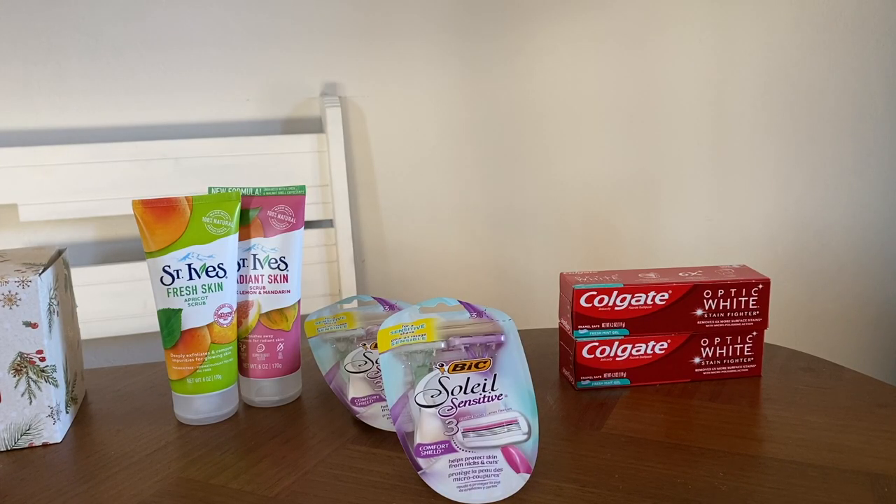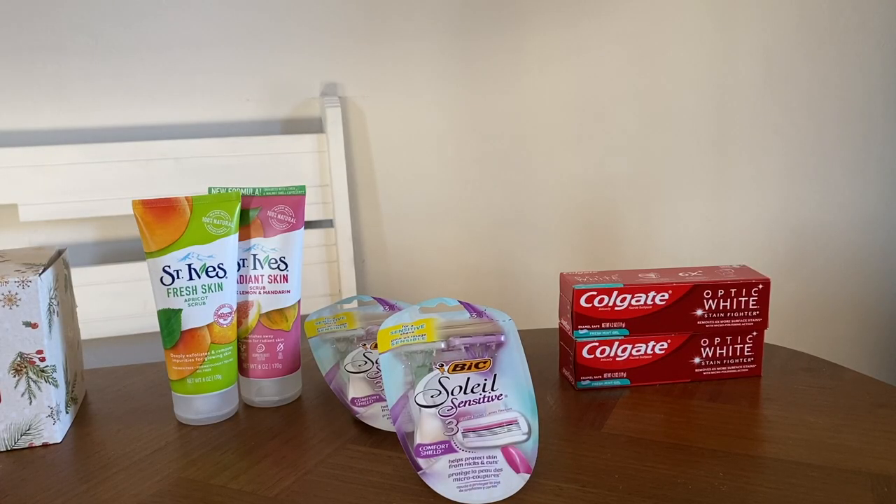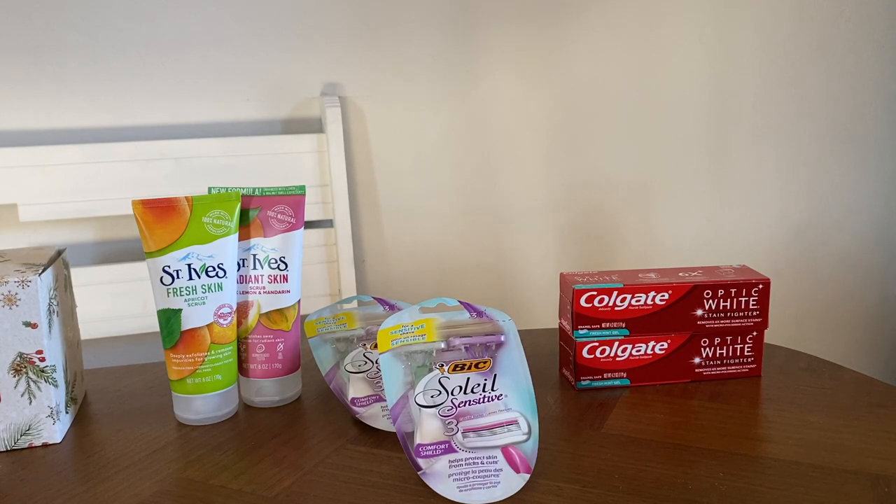Next I added two Colgate toothpastes at $2.99 each, totaling $5.98. There is a $3 off two digital coupon on the Walgreens app, but that coupon did not clip for me. I called customer service and they gave me the coupon back in points. If it doesn't work for you, double-check with Walgreens customer service, or you can also select from the other Colgate toothpastes priced at $4.99 that also have rewards.